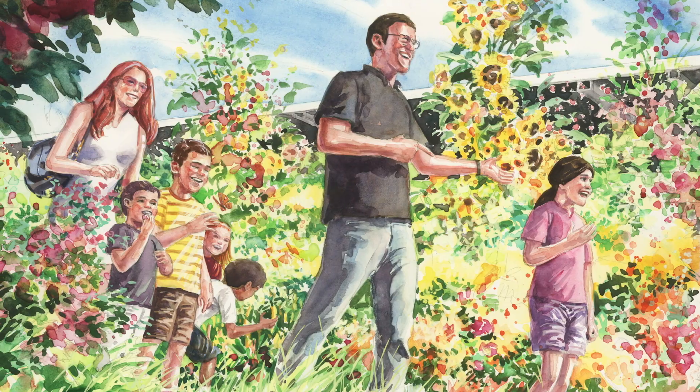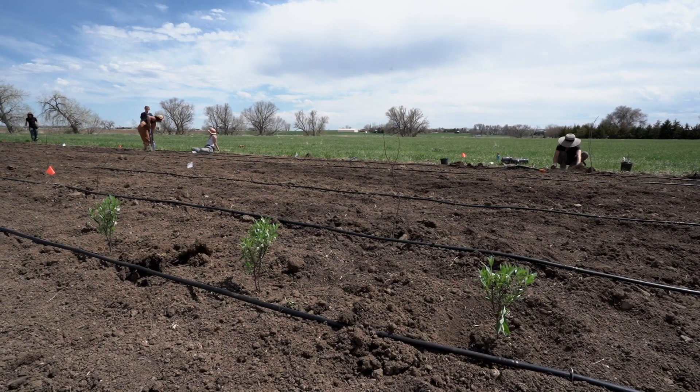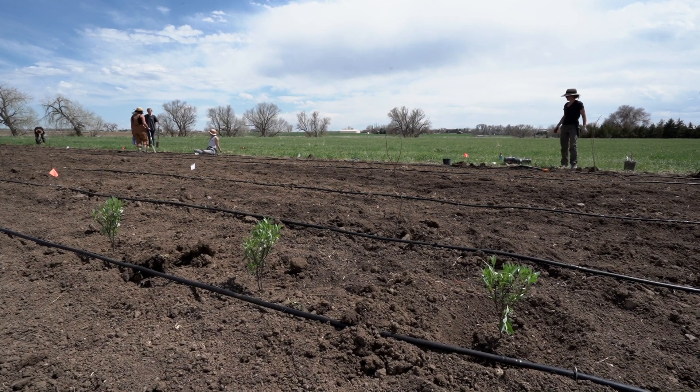We also want to work with school kids and the community. We want to have educational tours where people can come out, walk on our farm, see what's growing underneath the panels so that they can understand how we can produce both solar energy and food all in the same location.